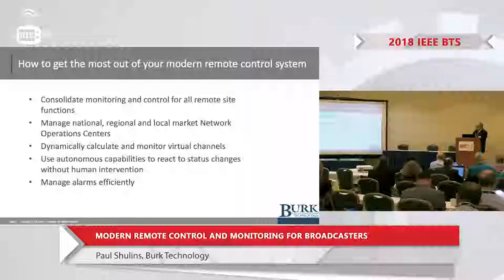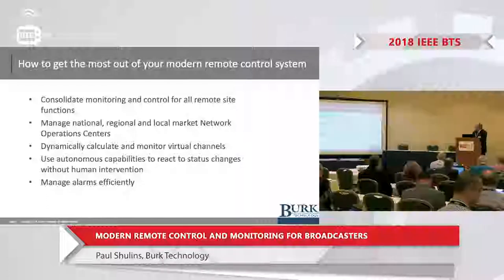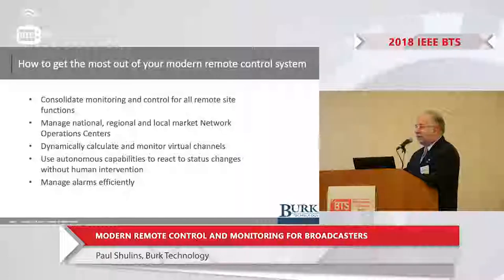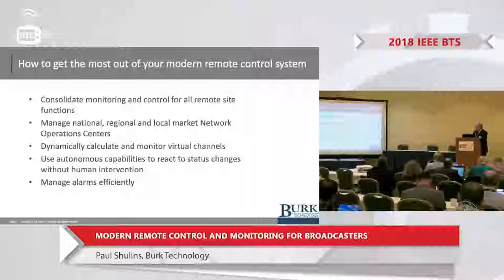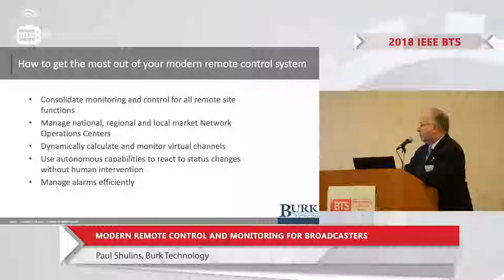Virtual channels are very powerful features of modern remote controls that can offer you the ability to dynamically calculate items like transmitter efficiency, heat rise, and VSWR levels. Using autonomous capabilities to react to changes in status without human intervention — such as if a transmitter fails and you don't have an operator on duty, you want your systems to automatically switch over to a backup. Most remote controls nowadays offer those capabilities. Also, alarms — we're monitoring so many different things nowadays that a barrage of alarms can be overwhelming to the engineer. Managing those alarms in an efficient way is important, and some remote control systems allow for that.